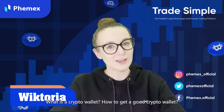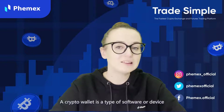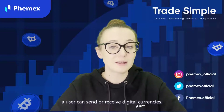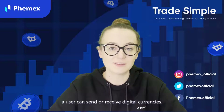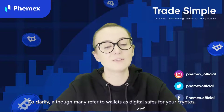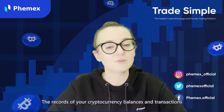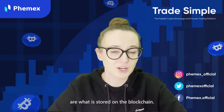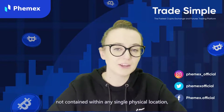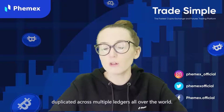What is a crypto wallet and how to get a good crypto wallet? A crypto wallet is a type of software or device that stores the public and private keys needed to interact with blockchains, allowing a user to send or receive digital currencies. To clarify, although many refer to wallets as digital safes for your cryptos, this is not the case. The records of your cryptocurrency balances and transactions are stored on the blockchain, meaning your assets are not contained in any single physical location, but rather the data that represents them is duplicated across multiple ledgers all over the world.